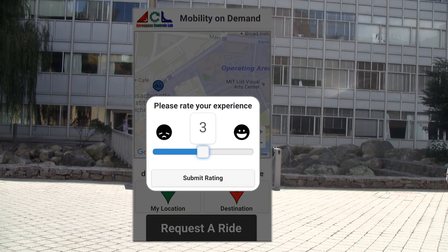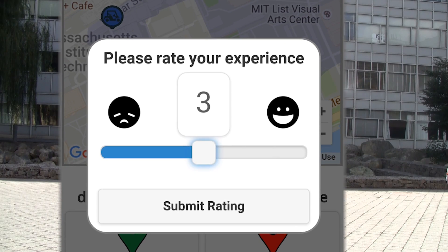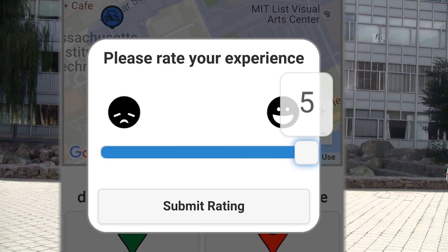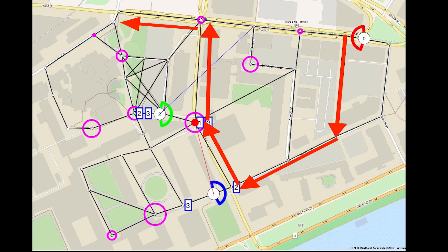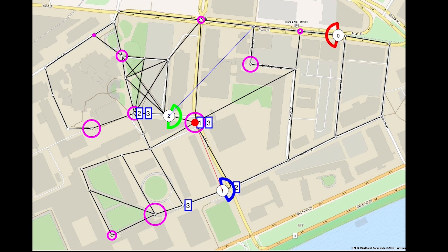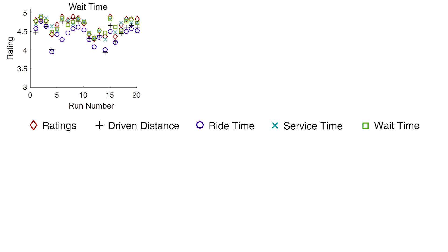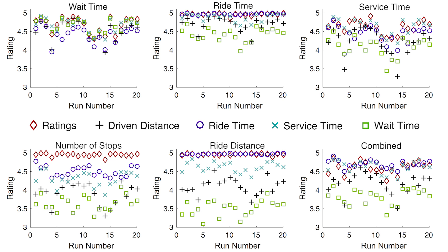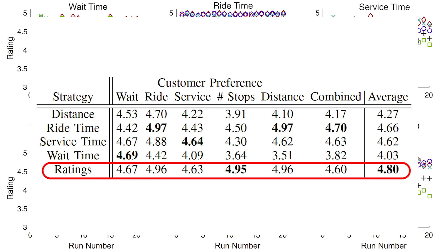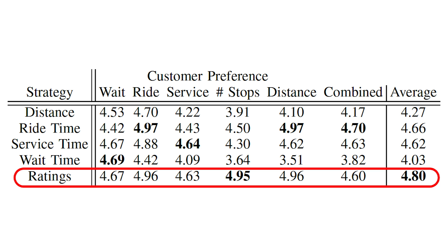Rather than assuming a customer preference when making ridesharing allocations, this work utilizes a learned customer rating model based on feedback in the form of a 5-star rating. A ridesharing algorithm then uses predicted customer ratings when determining how to allocate customers to vehicles. The customer ratings model was compared against approaches which assumed customer preference modes when evaluating ridesharing performance over a set of simulated true customer preference modes, and was shown to perform well under each mode, receiving the best overall ratings due to its ability to learn and utilize customer preference.